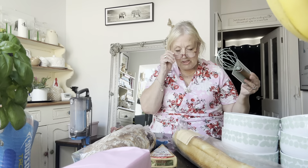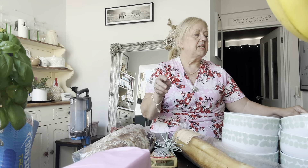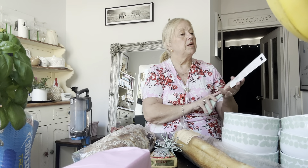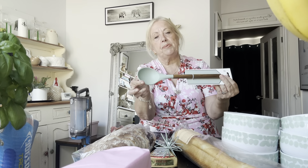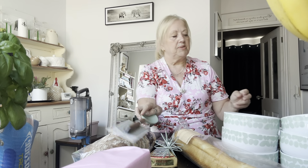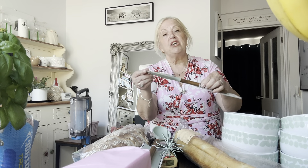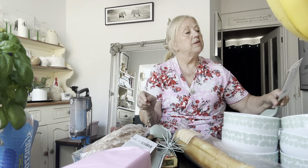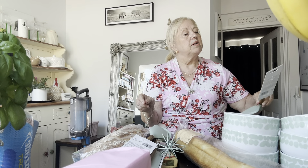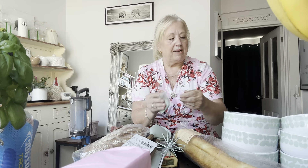So the whisk was £4. I've got the spoon as well — that was £4. A spatula — £4. And then like a turner — that was £4 as well.